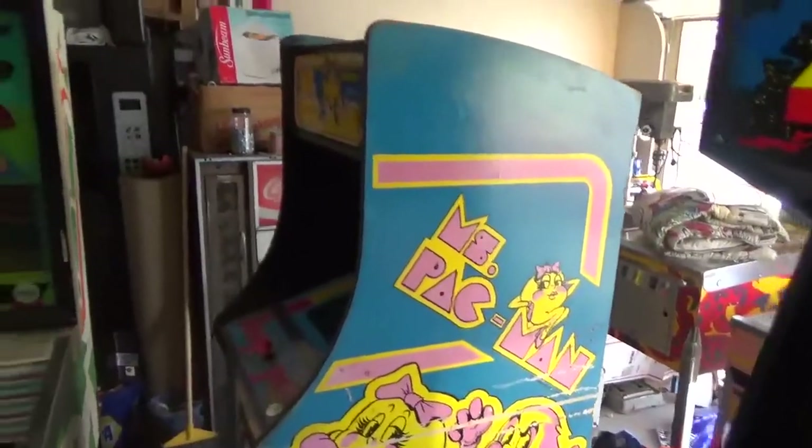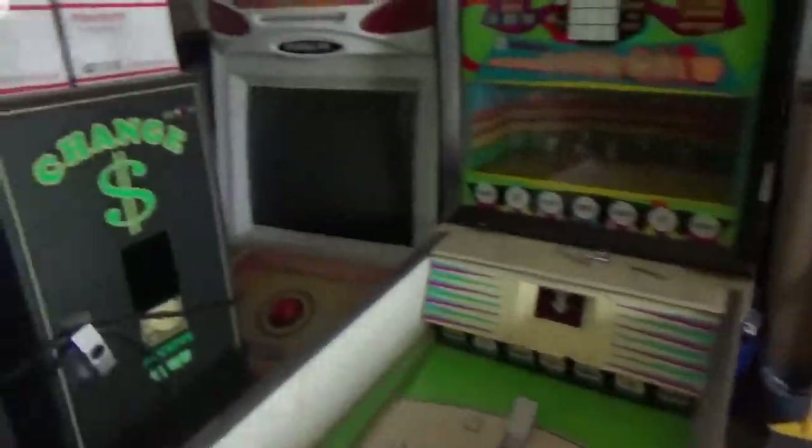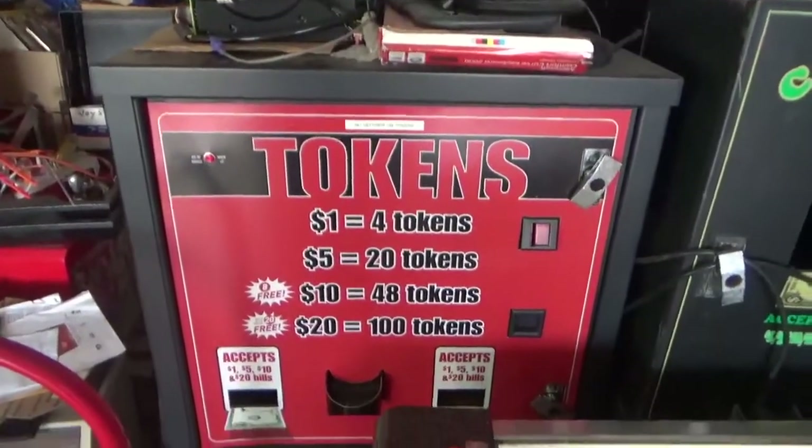Defender is available and in nice shape. It's got some scratches on the side but the back door is included and it's in pretty nice shape. Once again, a lot of Miss Pac-Mans — about 14 or 15 — and some regular Pac-Mans.